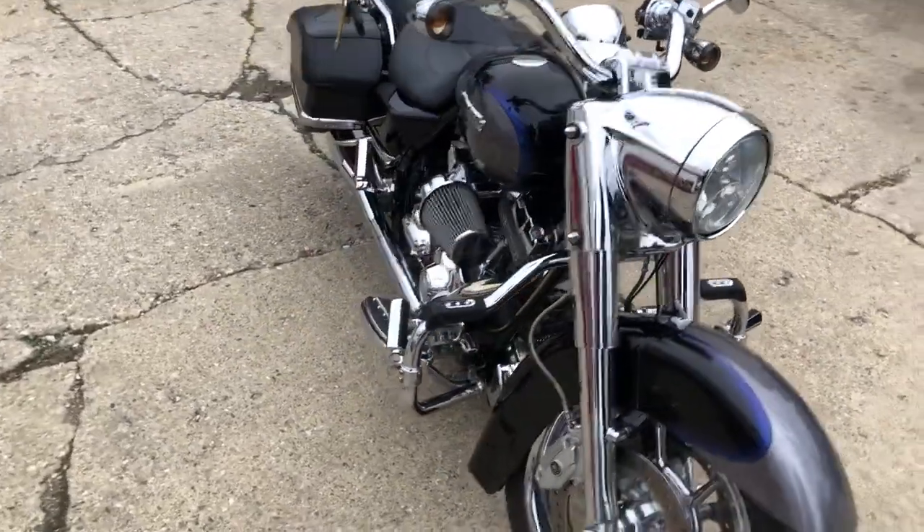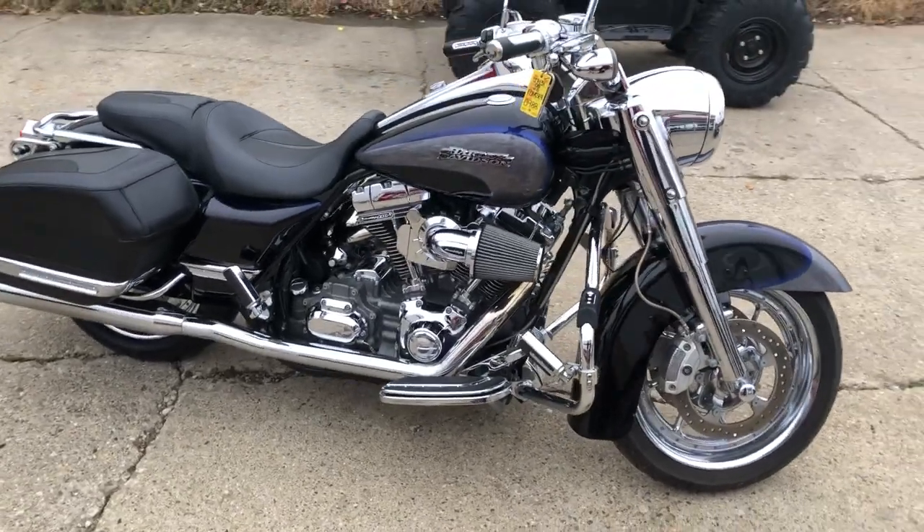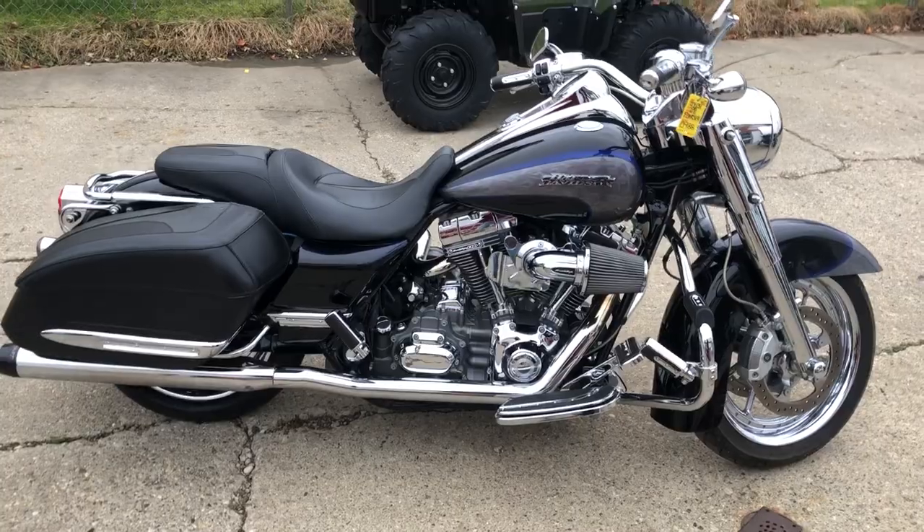Great color on this '08 Screaming Eagle Road King, and you can own it for $9,999. Give us a call at 810-648-9500.